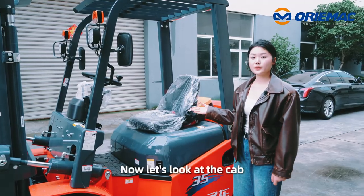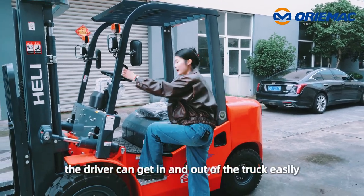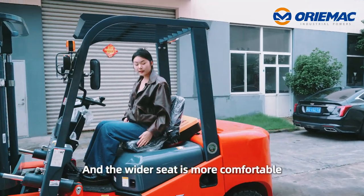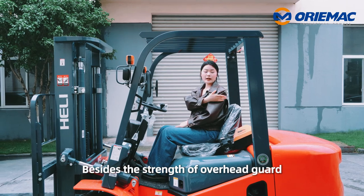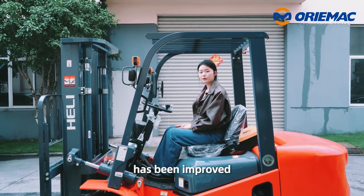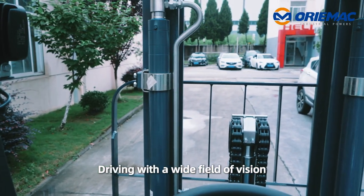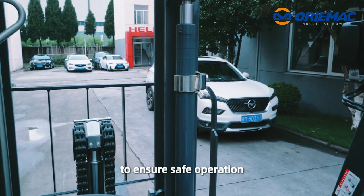Now let's look at the cab. With the large anti-skid plate, the driver can get in and out of the cab easily, and the wider seat is more comfortable. Besides, the strength of the overhead guard has been improved — it is stronger and safer. Driving with a wide field of vision, the driver can see the rear clearly to ensure safe operation.